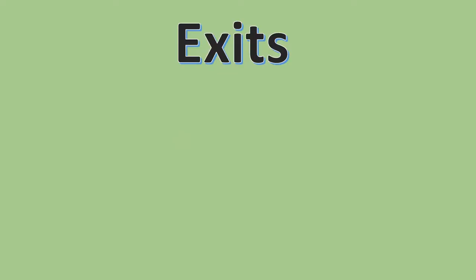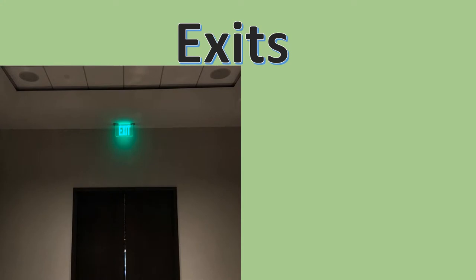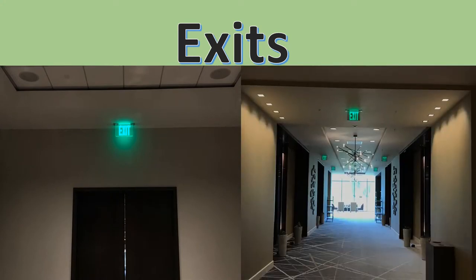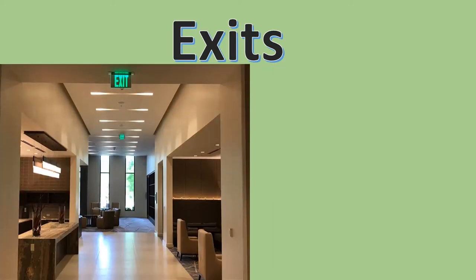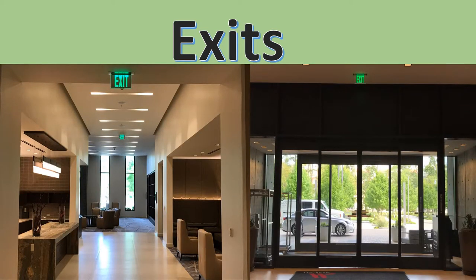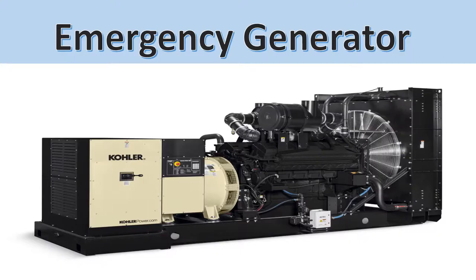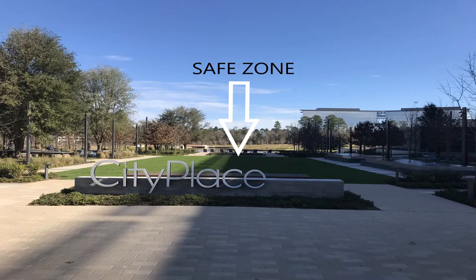Exits. In the event of an emergency, please exit out the doors to the corridor. The ends of the corridors or pre-function areas have exit doors, which will lead you outside to the safe zone by following the exit signs. In case of power failure, there is an emergency generator that will power up all guest hallways, stairwell light fixtures, and exit signs. Please know your physical location and identify emergency exits in case of building evacuation.